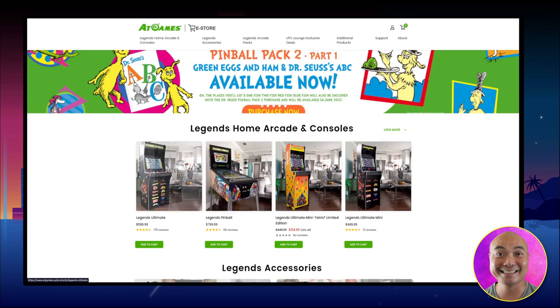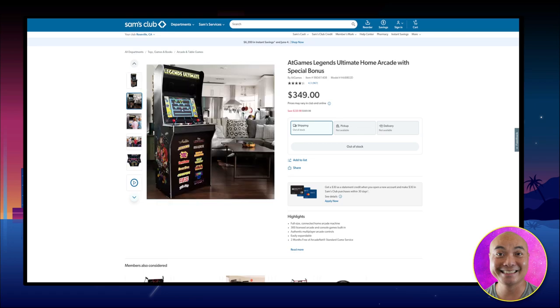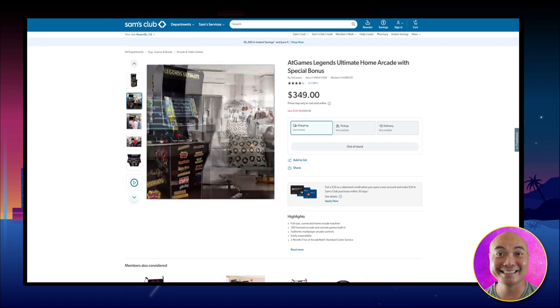This is actually a dream machine for a lot of gamers, specifically retro gamers and emulation enthusiasts like myself, which is why I have the Legends Ultimate Arcade — though I got it at full price rather than this incredible sale price.